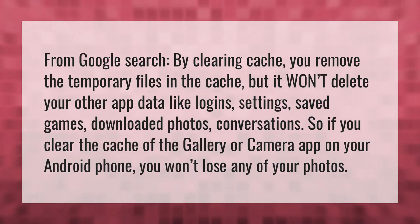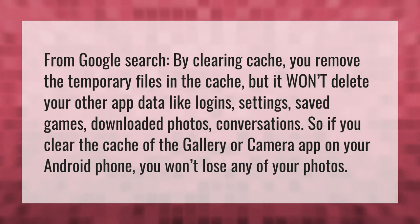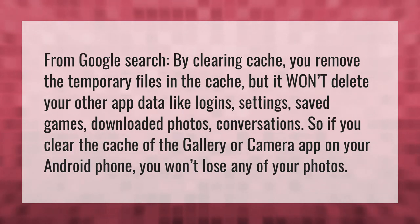From Google search, by clearing cache, you remove the temporary files in the cache, but it won't delete your other app data like logins, settings, saved games, downloaded photos, or conversations. So if you clear the cache of the gallery or camera app on your Android phone, you won't lose any of your photos.